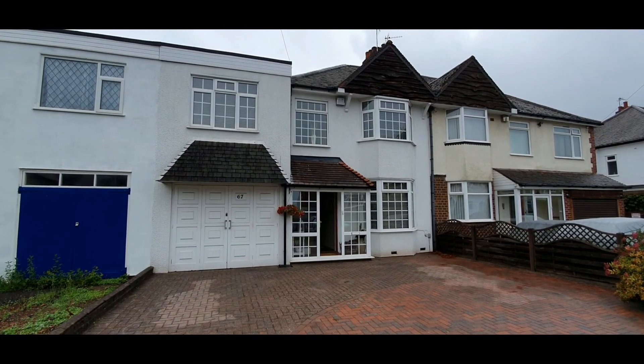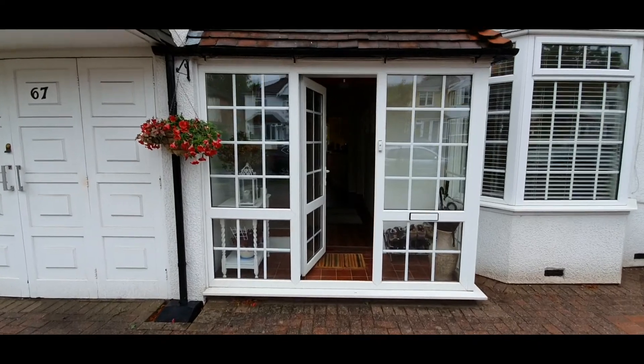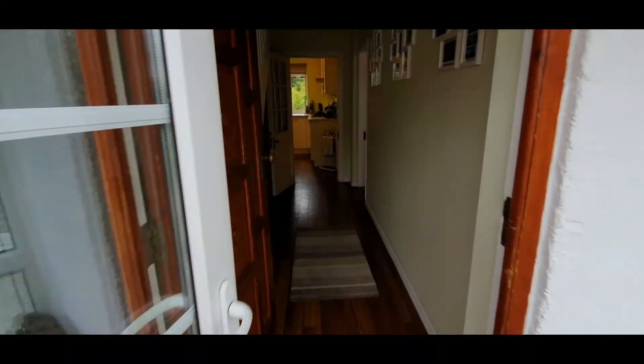Video tour for Primrose Lane, Hall Green. Double glazed porch, through to reception hall.